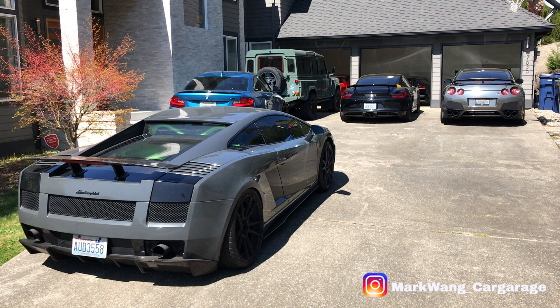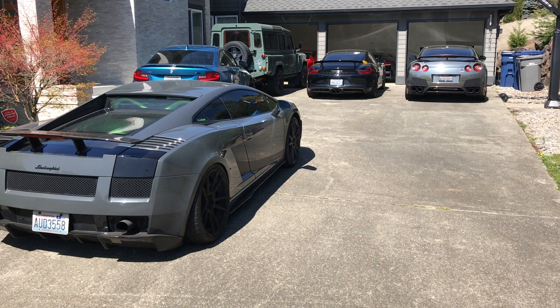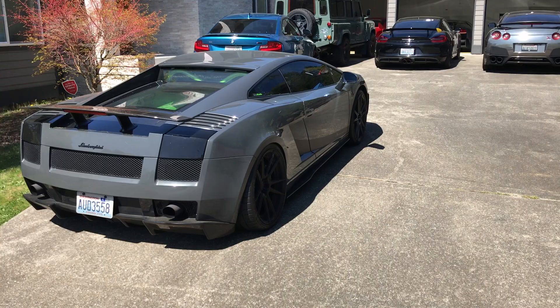Hey guys, this is Mark over here. How many of you guys are super, super missing the car scenes and just want to see some cool cars? One of the things I wanted to do today is to give you guys a virtual garage tour of my collections.